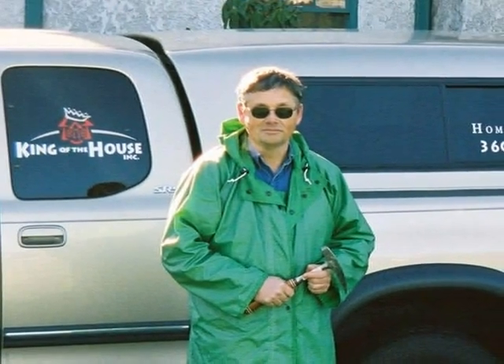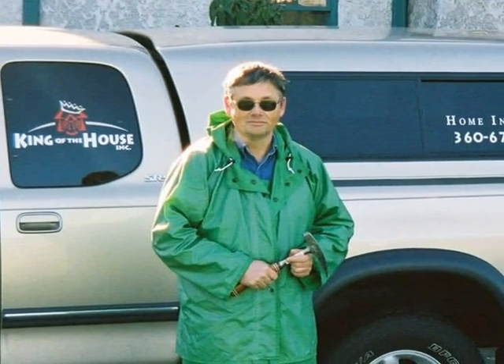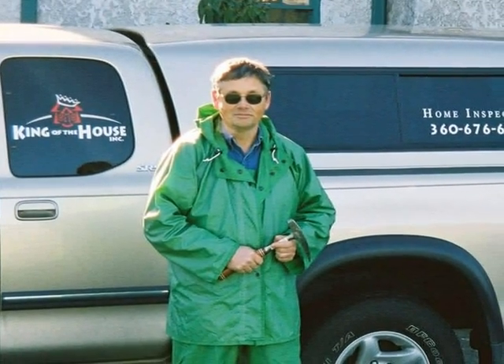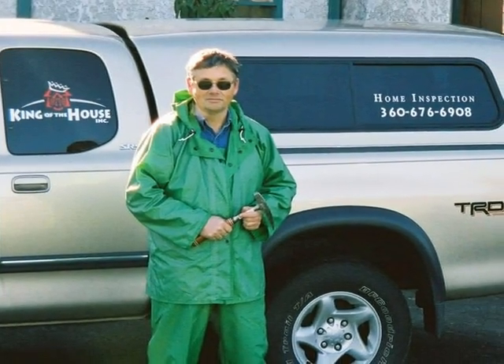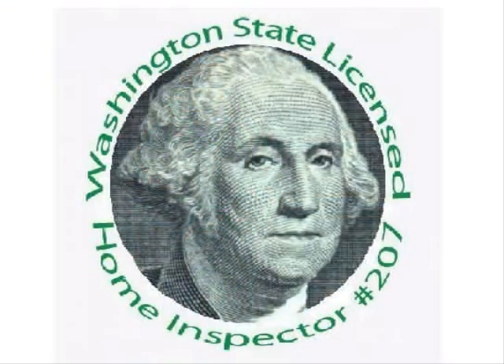This is Stephen L. Smith of King of the House Home Inspection in Bellingham, Washington. I'm a licensed home inspector and a licensed structural pest inspector. I hope that you found this video informative and helpful. King of the House serves the northwest corner of Washington State, focusing on Whatcom, Skagit, and Island Counties.